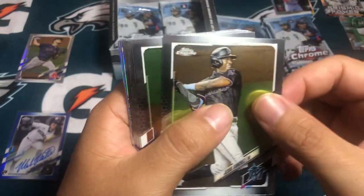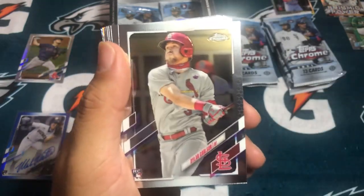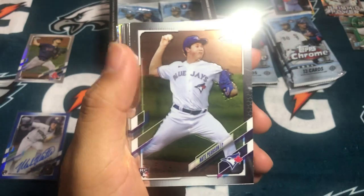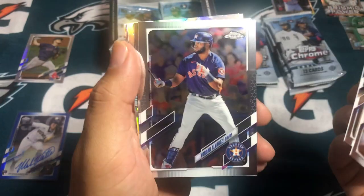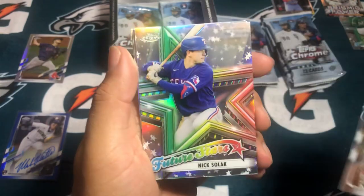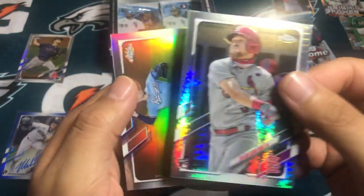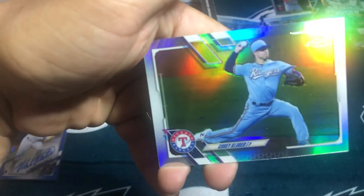Sixto Sanchez rookie. Anthony Rendon — wasting his career in Los Angeles Angels, Anaheim, located in Orange County. DJ LeMahieu. Nate Pearson rookie. So you're definitely getting a lot of rookies. Luis Robert. Jordan Alvarez. JT. Future Stars Nick Solak. And then Dylan Carlson — refractor, I think it's a Mojo style. Again, these are not numbered. And a silver Corey Kluber.